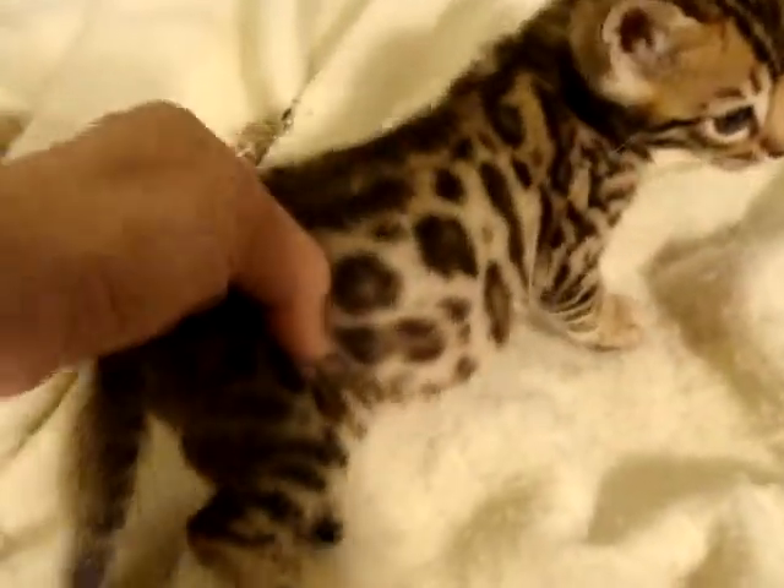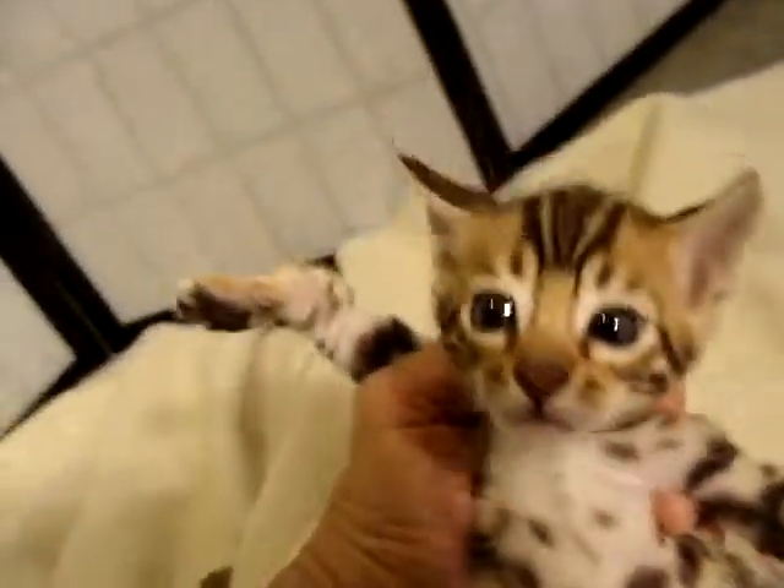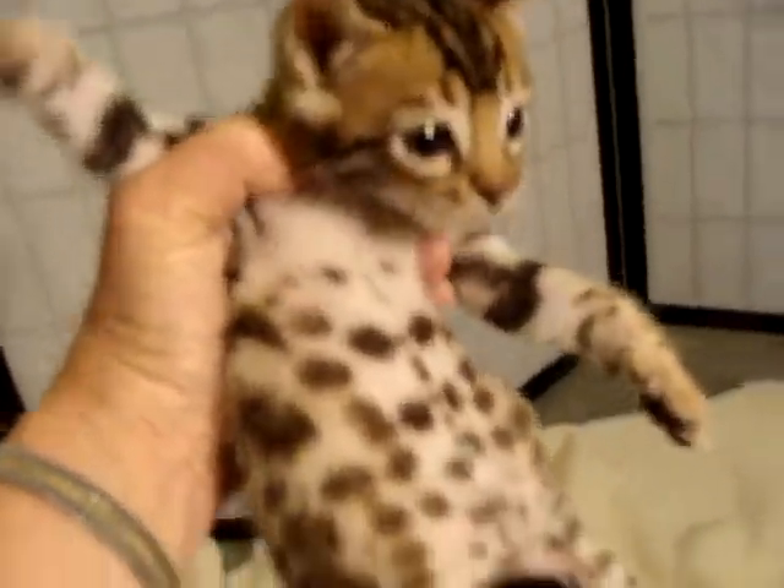He has her coloration rather than that of Dude, but he has his daddy's head which is absolutely gorgeous. Look at all the white around those eyes as well as this whited underside. Very pretty little boy and he's coming along nicely.